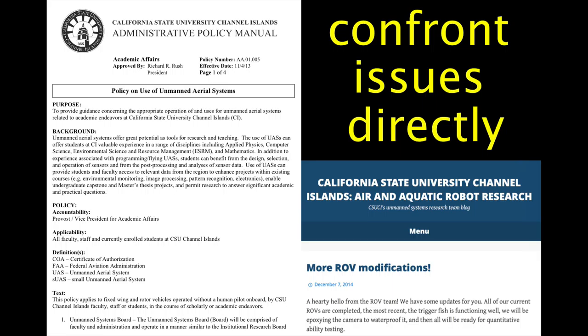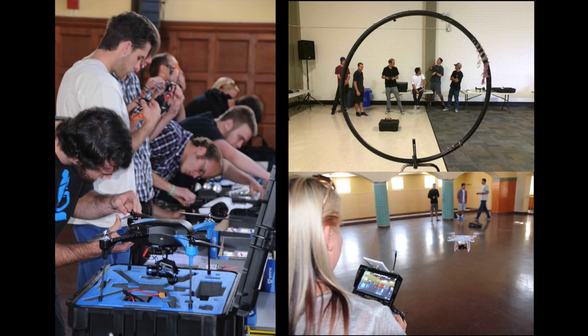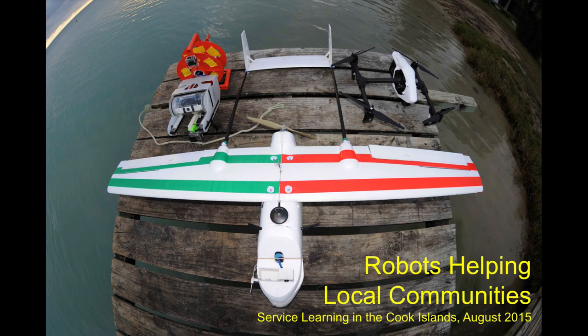We've confronted this directly. This is our policy on unmanned aerial systems that created our board, and we truly try to confront these things first and foremost here at CSUCI, not hide from them. Sometimes the conversation focuses on technology — we do a lot of development in our ESRM labs — but do not think of this as just a techie, computer science, or engineering thing. Everybody can take our classes. In this case, this is ESRM 370 students figuring out how to safely operate these systems. But these tools should not be confined to the classroom. We brought some of these robots to the Cook Islands to help local villagers better understand and map their environment. These are really useful things that can bring lots of benefits to folks across our society.